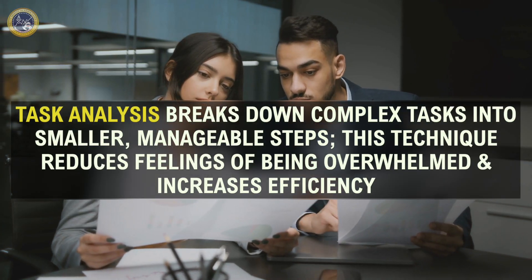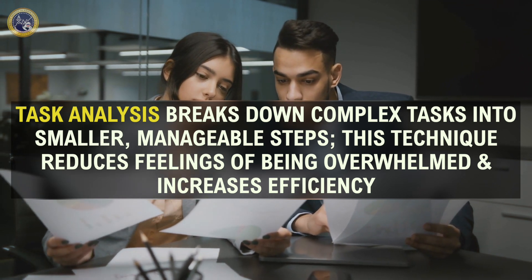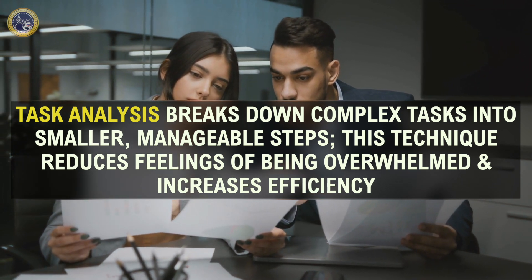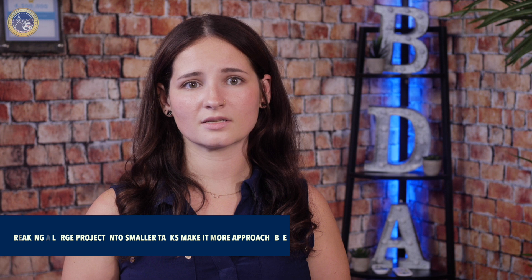Task analysis breaks down complex tasks into smaller, manageable steps. This technique reduces feelings of being overwhelmed and increases efficiency. For example, breaking a large project into smaller tasks like research, planning, and execution can make it more approachable and give you a sense of progress. This approach is covered under G12 of the BACB task list, which involves selecting, implementing, and chaining procedures.